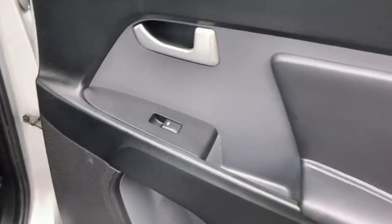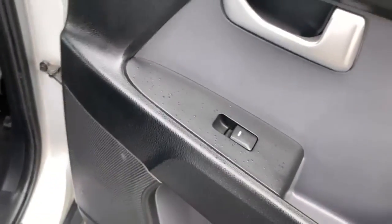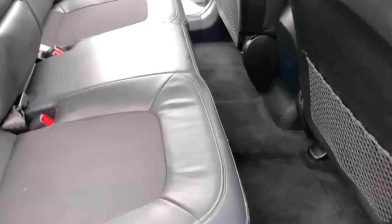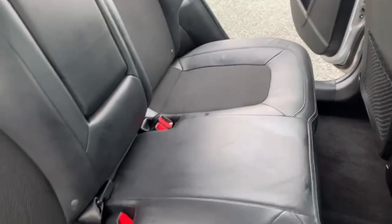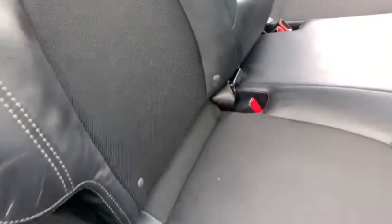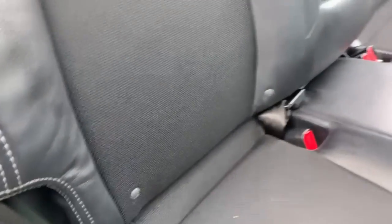Moving to the back, there are electric windows in the rear and plenty of space for passengers. The rear seats have the same half-leather finish as the fronts. There are three seatbelt points, three headrests, and on the two outer seats you have ISOFIX points.